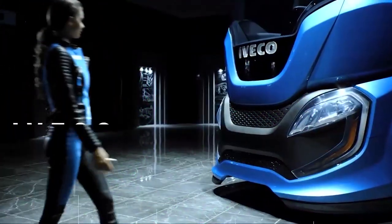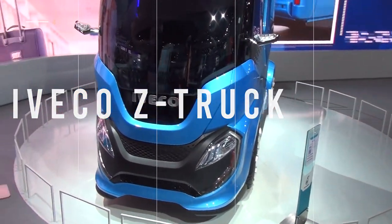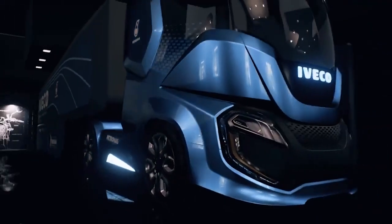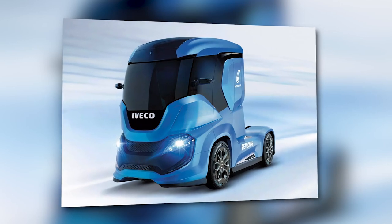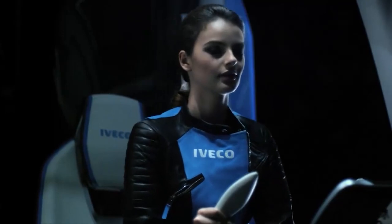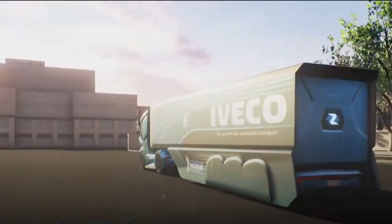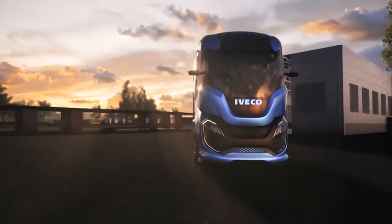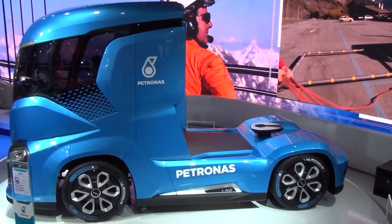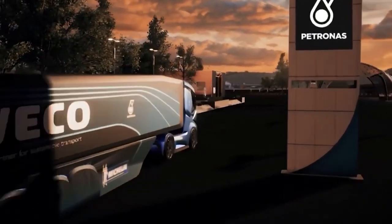The iVeco Z Truck is a powerful addition to our lineup of futuristic trucks. It is powerful and aerodynamic and uses liquefied natural gas and biomethane gas as fuel. Sensors around the vehicle help the autonomous driving feature, and can identify all obstacles and safely manage the truck's position while on the road. A full tank will take the Z Truck up to an estimated 1,300 miles.